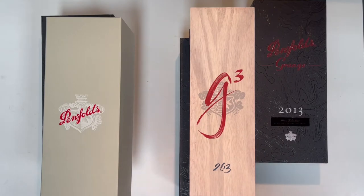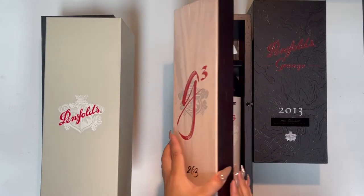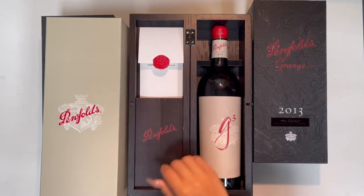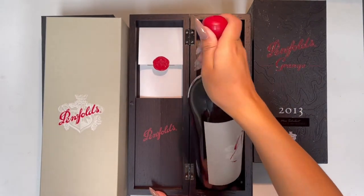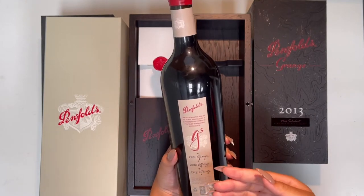Hi everyone, welcome back to our ALD eShop. Today we're talking about the Grange G3. Penfolds unveiled a special wine blend from three Grange vintages spanning over seven years. Over these three vintages, they blended from a 2008 Grange, 2012 Grange, and a 2014 Grange.